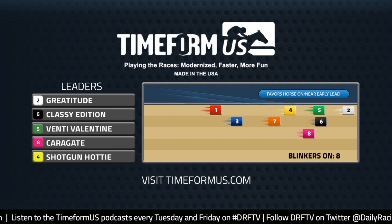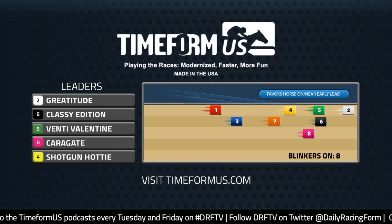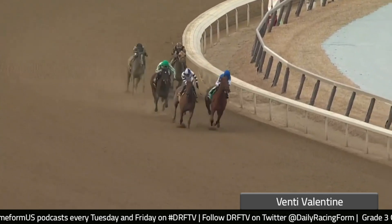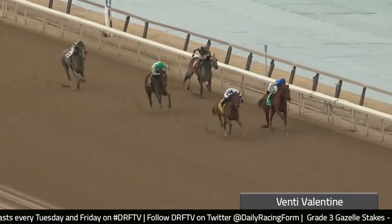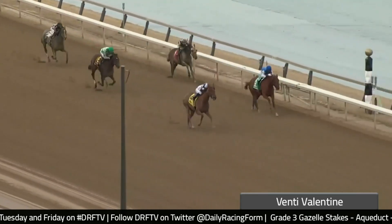Let's dive into the contenders in this race, starting with the likely favorite, the number five, Venti Valentine. We'll check out her last-out victory in the Busher Stakes when she earned her spot in the Kentucky Oaks. Based on this victory, she already has enough points to get into the starting gate for that first Friday in May. But she's going to come back here and try to make it two for two as a three-year-old, and based on this effort in the Busher, I think she's likely to do so.